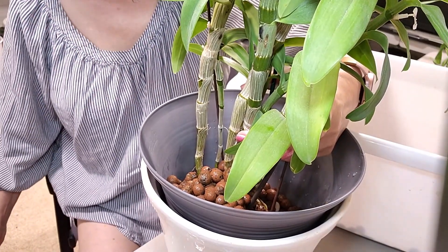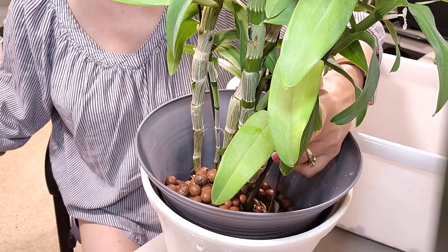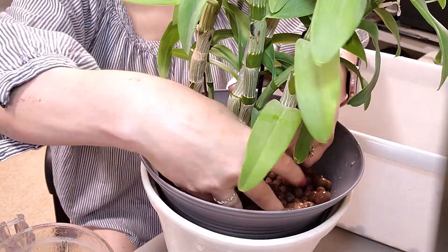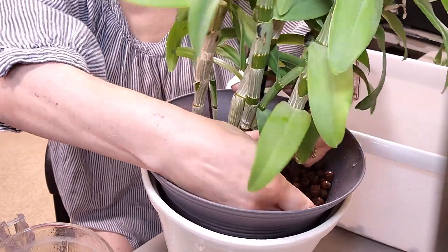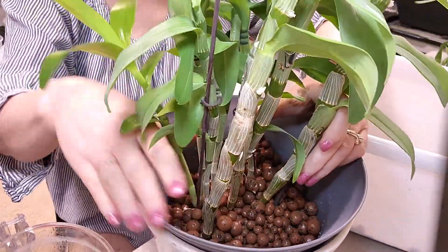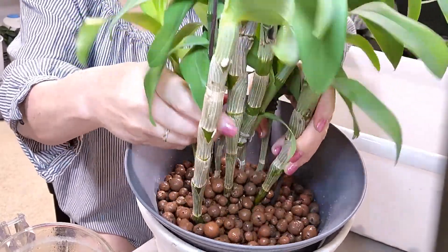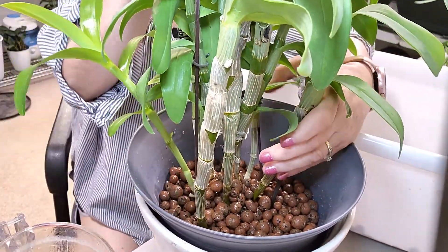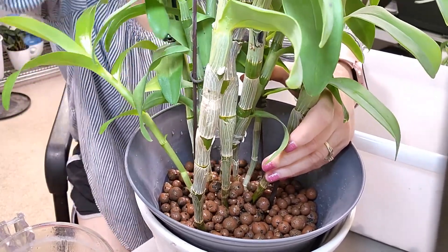She should be good to go for a couple of years in this pot. In fact, I might even be able to raise her up a little bit. There we go — raise that up and push these staking sticks all the way down so they touch the bottom of the pot, which helps stabilize her.